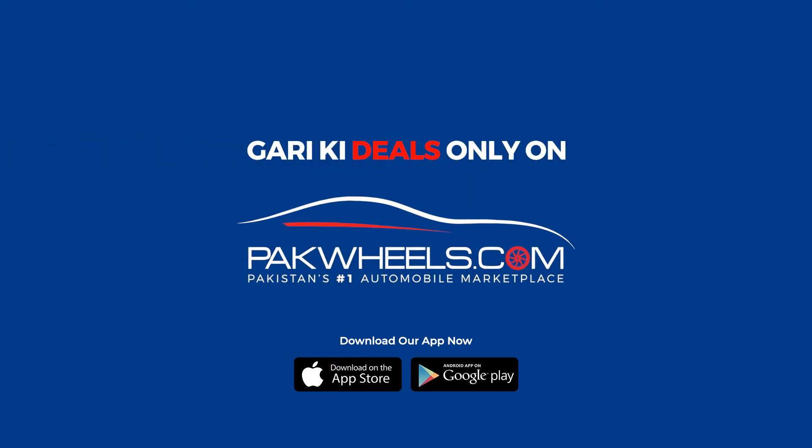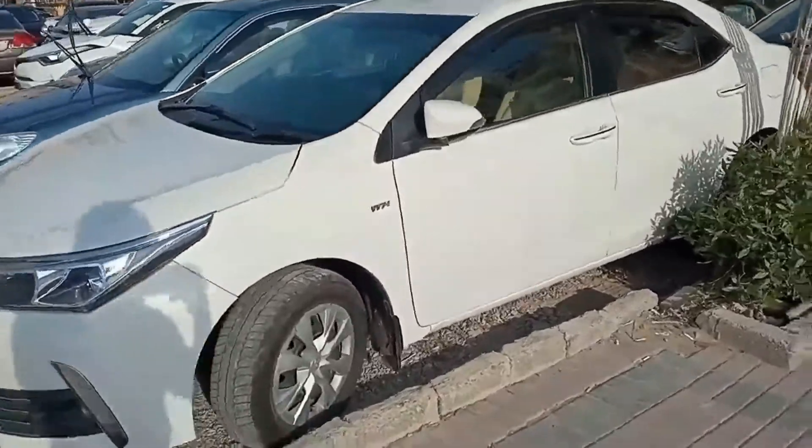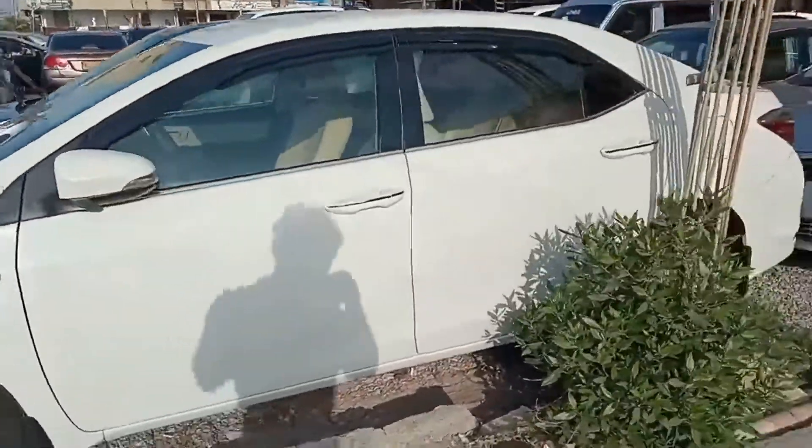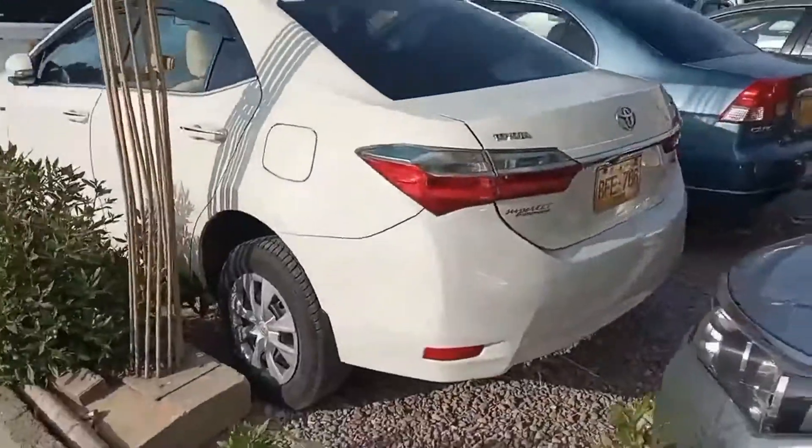Kauri Kittings only on Pankviz. Hello everyone, today we have a Toyota Corolla 1.3 Automatic 2015 model and its registration is 2016.